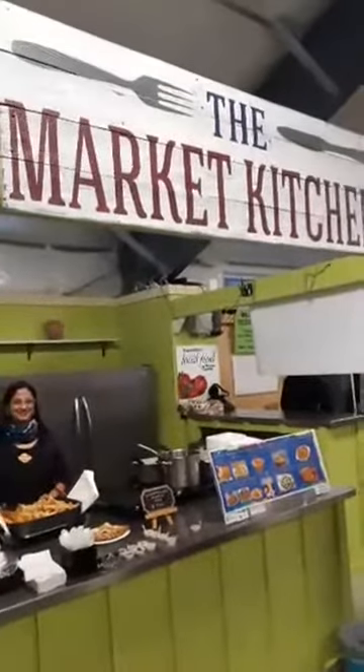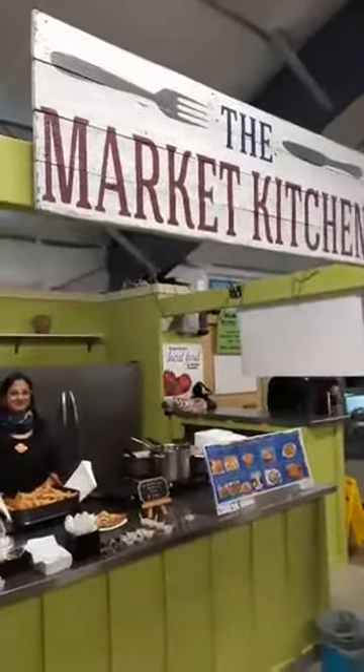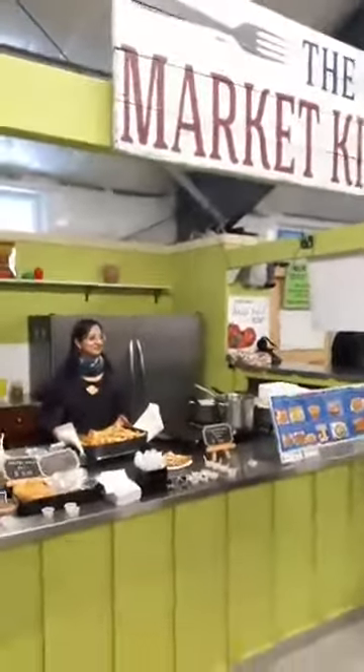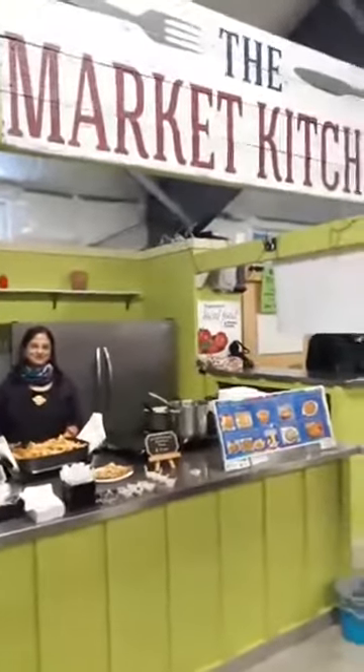Good morning everyone. We're live at the market and it is Saturday, January 20th. We're going to talk to Vandana and Sam at the Shree Curry Place who are now in the market kitchen. So they've expanded their menu because now they're in the kitchen, and we're just going to come over to Vandana and find out what's new with them.